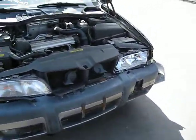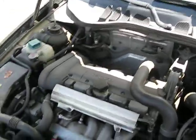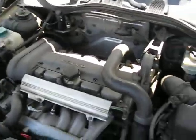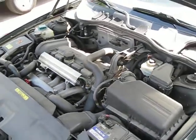Hello, and welcome to Tom's Foreign Auto Parts video portion of our inventory. Here we have a good running 1999 Volvo V70. This vehicle has a 2.4 liter turbo California emissions engine.